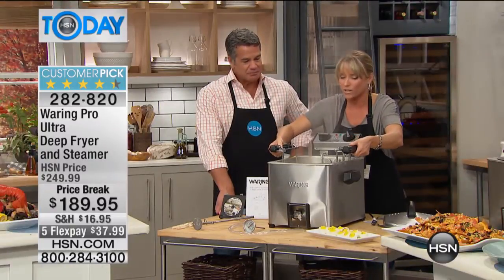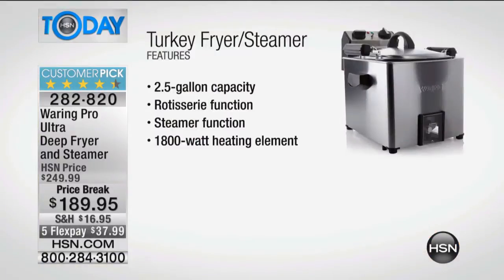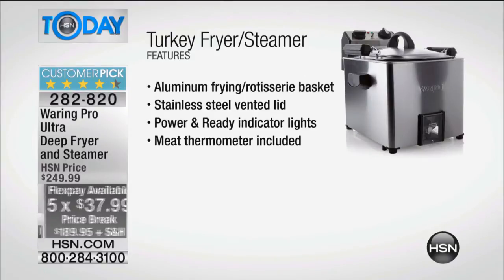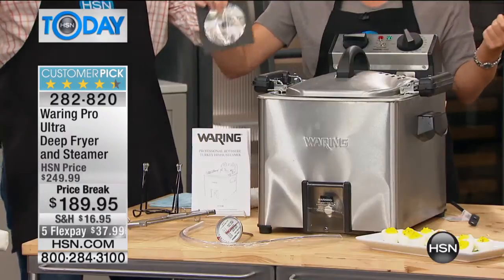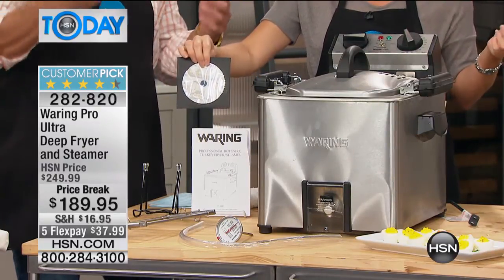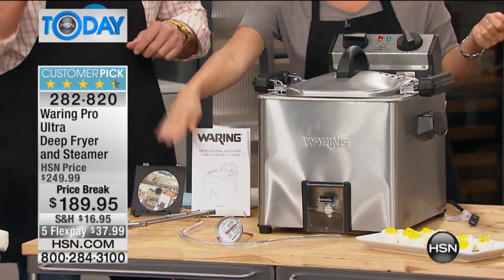These are the spring-loaded handles I was talking about — this is really packed with features. Those spring-loaded handles mean nothing's going to pop out; it's very, very safe. It has that two-and-a-half-gallon capacity, whether that be oil or wine or water for steaming, the rotisserie function, the steaming feature, and the included DVD that tells you exactly how to truss your turkey. When we're talking about trussing a turkey, we're talking about just tying it up. When you put a turkey in a rotisserie, you want it to stay in one solid piece — you don't want a wing or a leg falling off to the side.